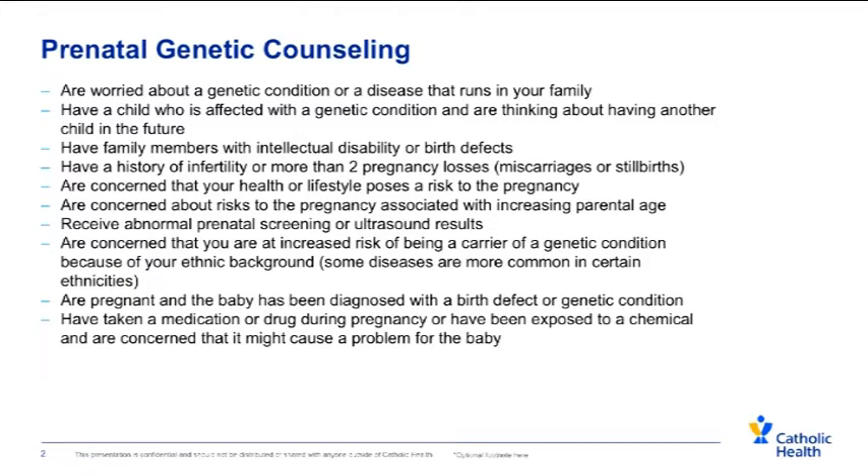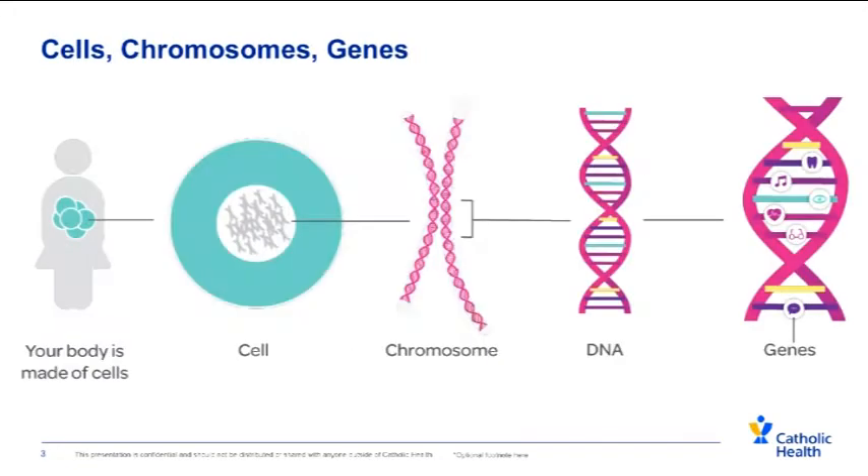We're all made up of millions of cells, and in each of our cells we are supposed to have 46 chromosomes that are made up of DNA. Little sections of DNA are called genes, and every gene gives the body instructions on how to perform a specific function. Our genes determine what we look like and also give instructions to our bodies on how to function on a daily basis.